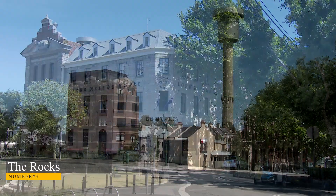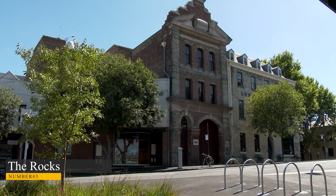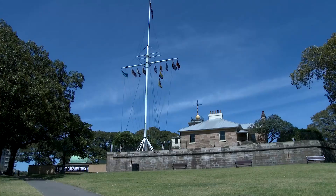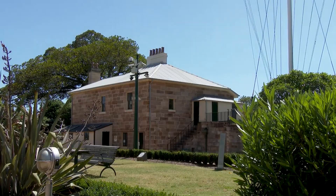Number 3: The Rocks. The Rocks are the origin of contemporary Sydney, the region where, in 1788, Australia's first European settlers arrived. This area of Sydney is a very popular tourist destination because it combines modern conveniences and entertainment with the spirit of the colonial age.